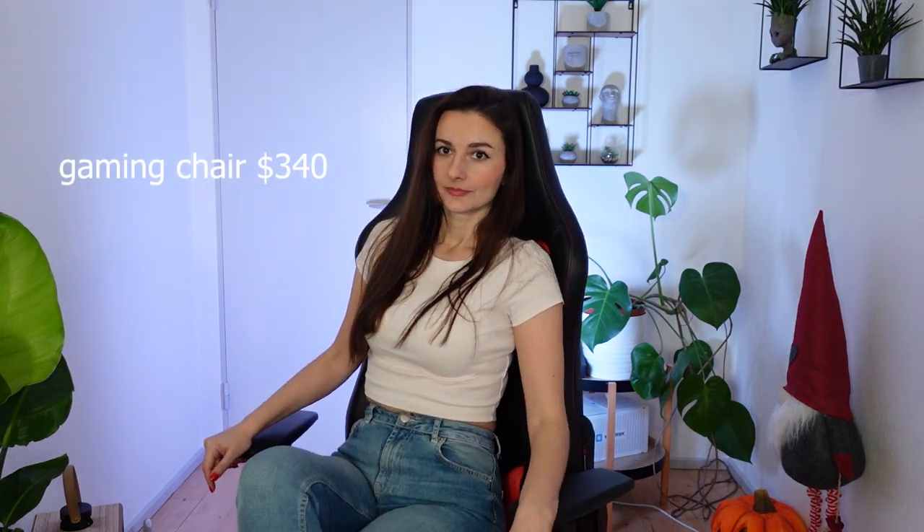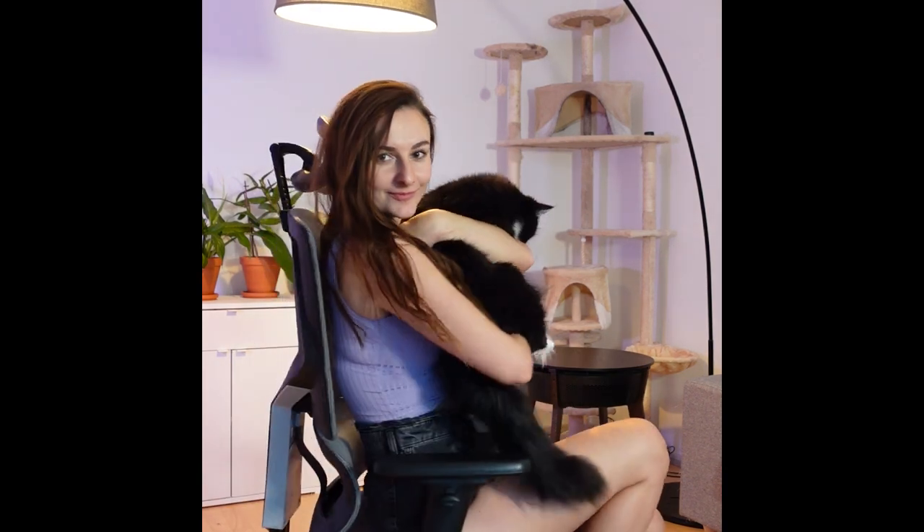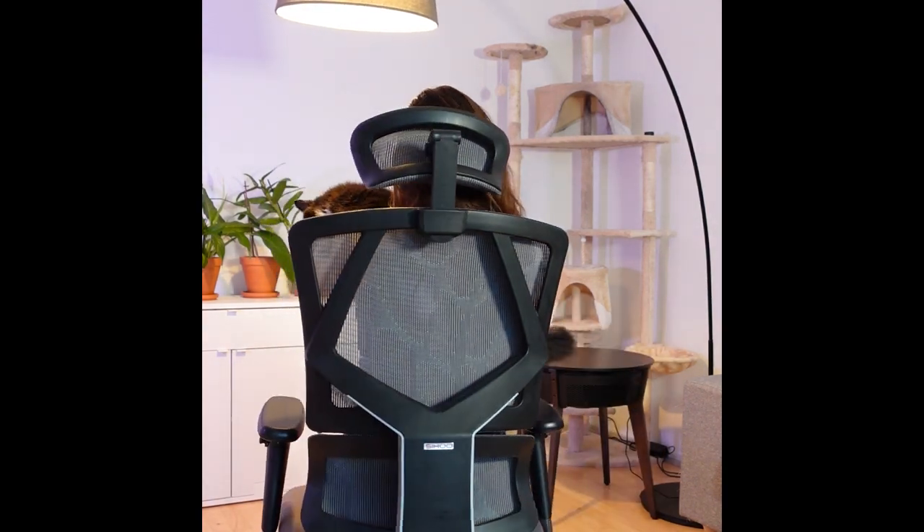I have two chairs. This one is about six or seven years old and I paid something like $340 for it. Another chair is from an Instagram collaboration, and I like both of them, so sometimes I just switch them around.